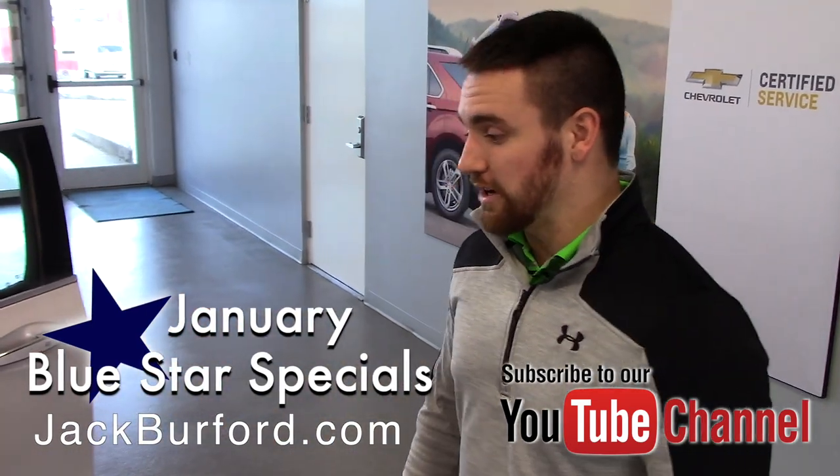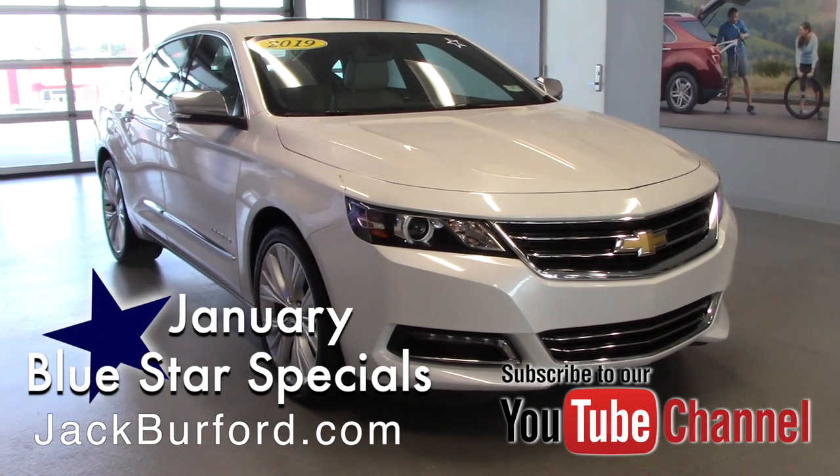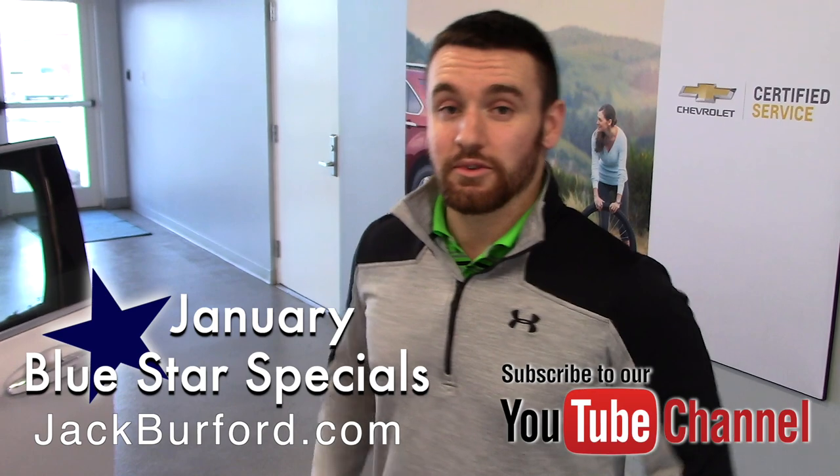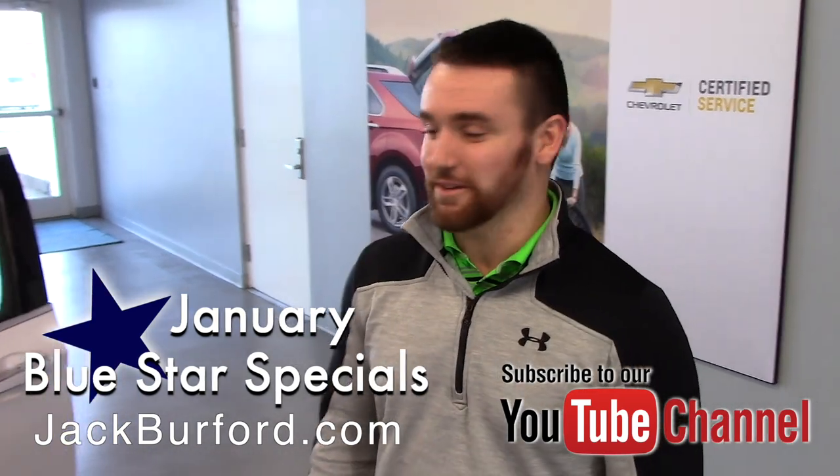Like I said, anything with the blue star on it is going to have a really good deal on it this month. Come by and see us, check out all the ones with the blue stars on them, check them out on our website where you can learn more about pricing. Subscribe to our YouTube channel — we'd love to see you.